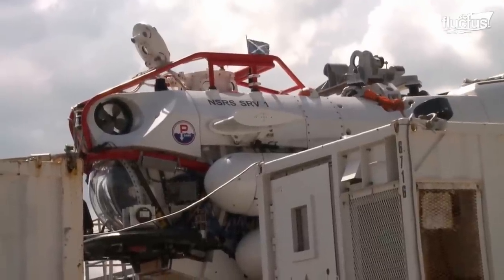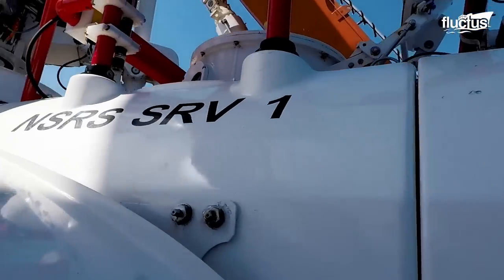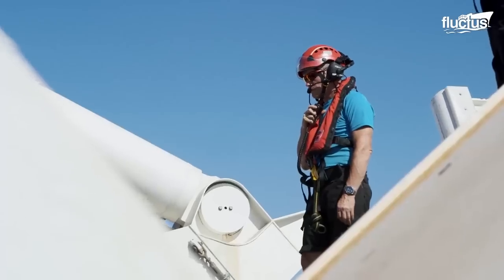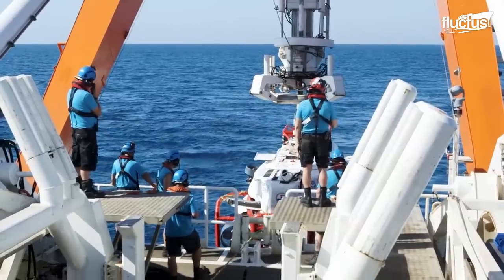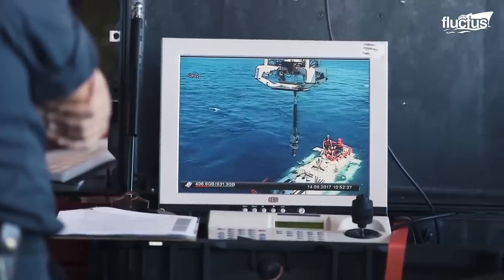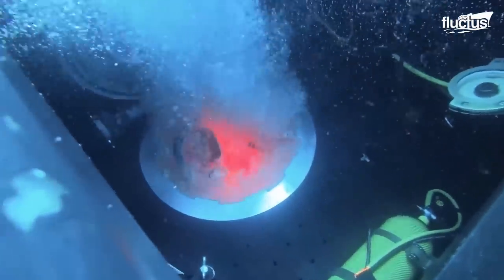The system consists of a manned submersible measuring 30 feet long and weighing around 30 tons. This advanced SRV, or submarine rescue vehicle, can reach depths of up to 1,200 feet and easily mate its rescue hatch with that of a submarine, then pump the water out so the trapped sailors can be more easily retrieved.